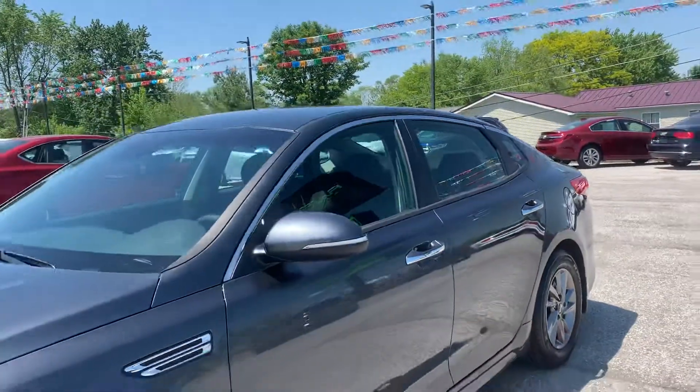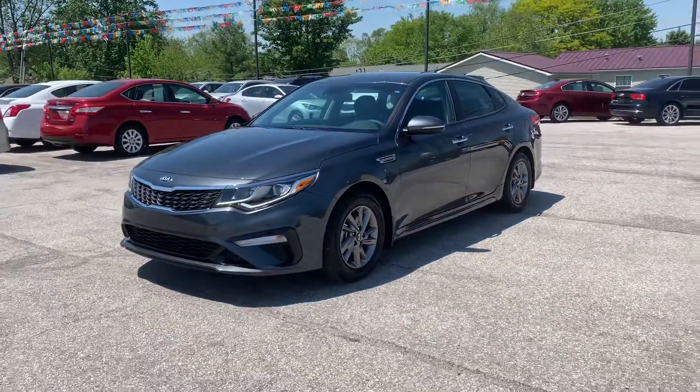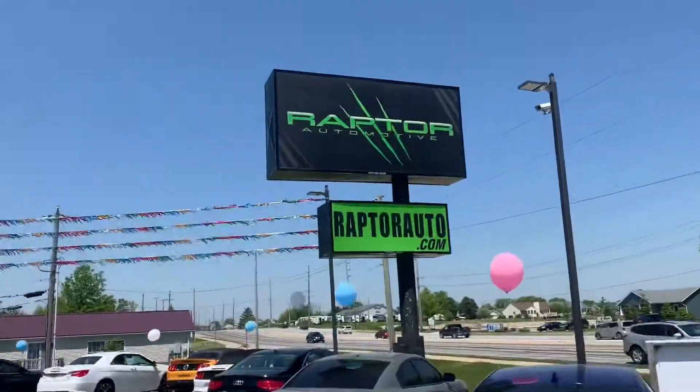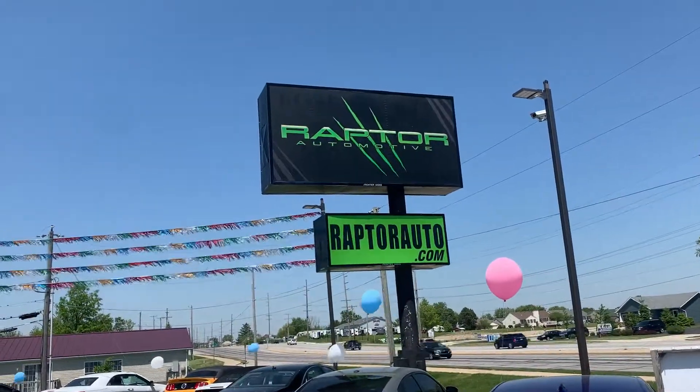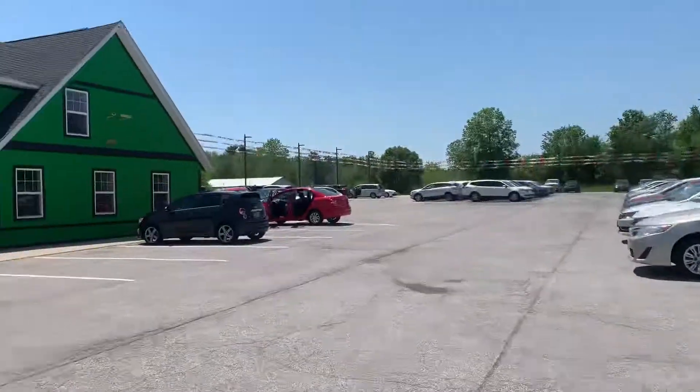Like new without the price tag — come check it out, see it for yourself. 2019 Kia Optima. For any questions, please visit our website at raptorauto.com or come see us in the big green building on Lima Road.